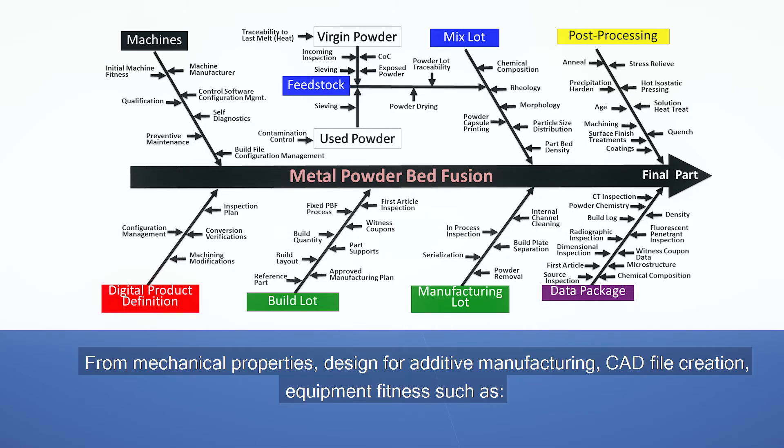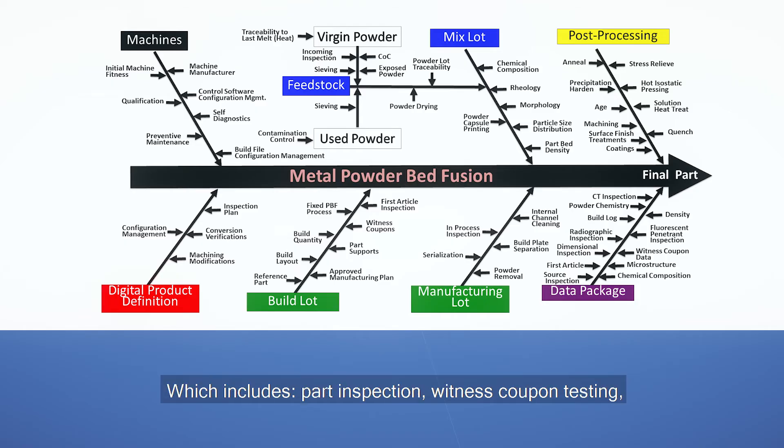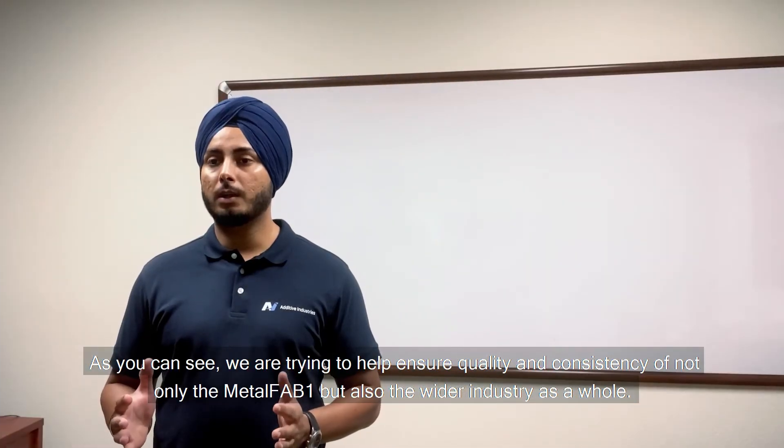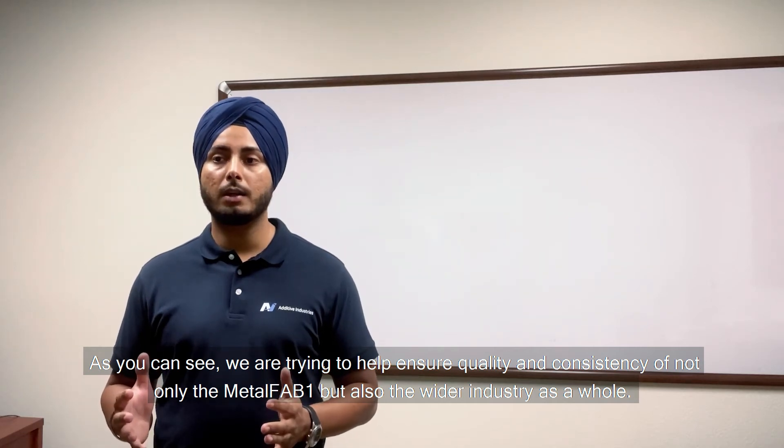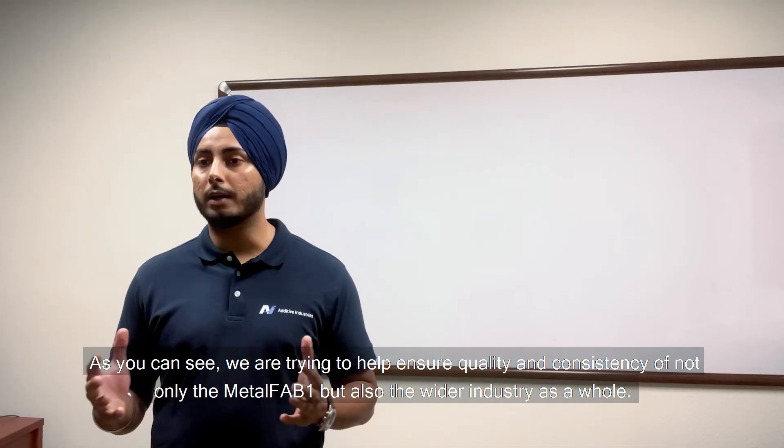From mechanical properties and design for additive manufacturing, CAD file creation, equipment fitness such as factory acceptance test, site acceptance test, machine calibration, and last but not least process control — which includes part inspection, witness coupon testing, build monitoring and build log, machining and final inspection. As you can see, we are trying to help ensure quality and consistency of not only the Metalfab 1 but also the wider industry as a whole.